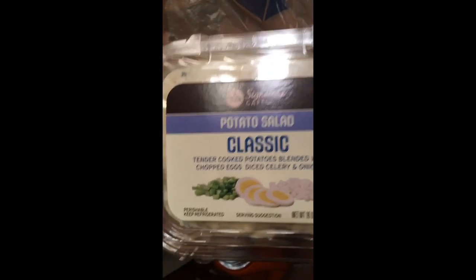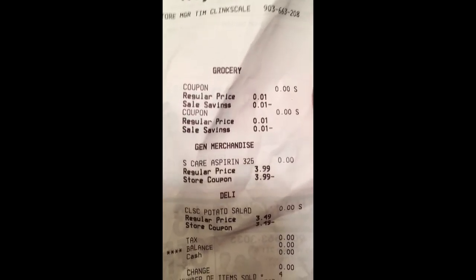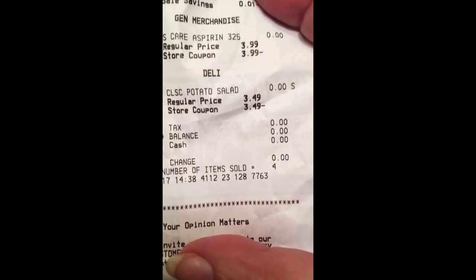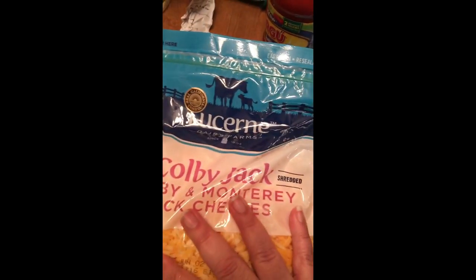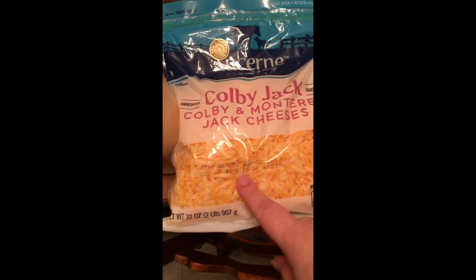Here is another item I won for free — it's the Potato Salad Classic, 16 ounce, $3.99, and they gave a coupon because I won it for free, so we paid nothing for that. I also won a 32-ounce package of Lucerne Colby Jack cheese — that was free too.